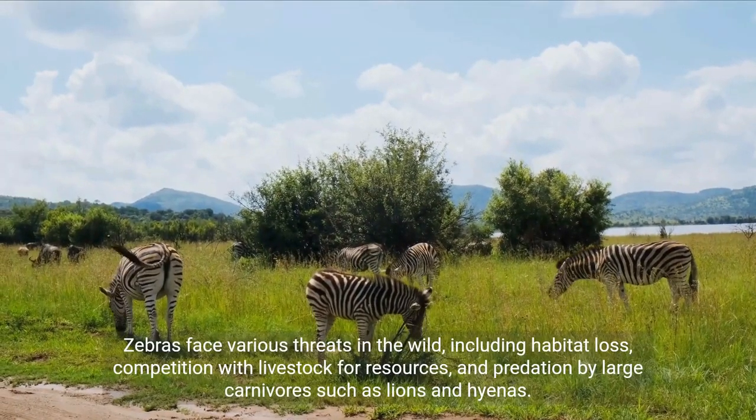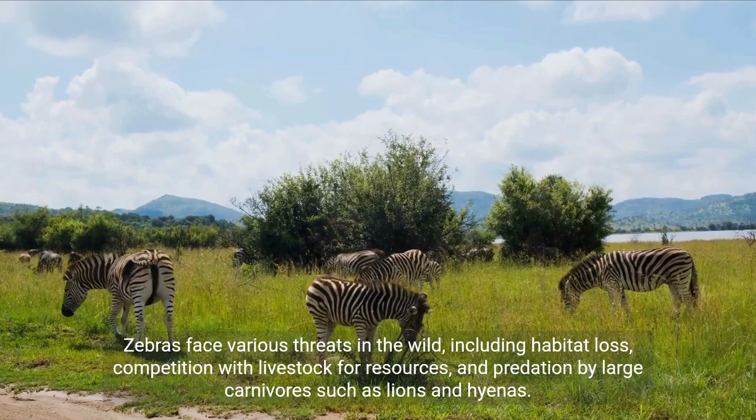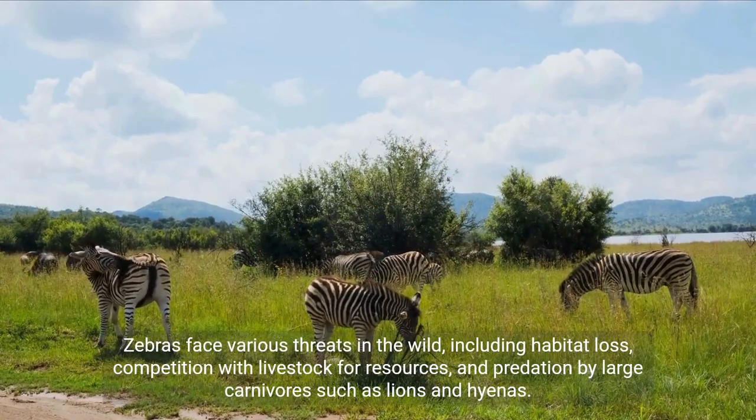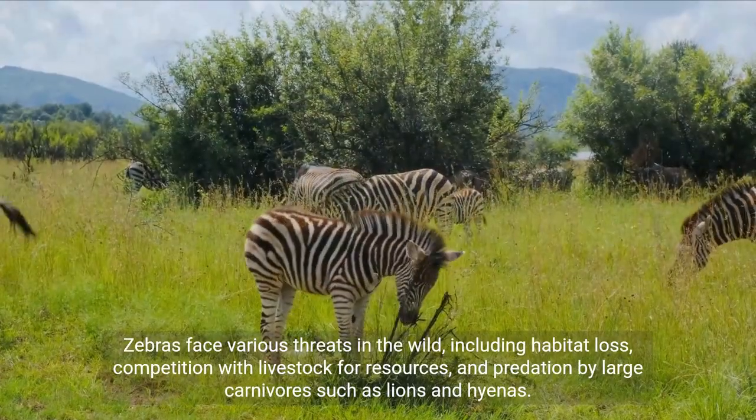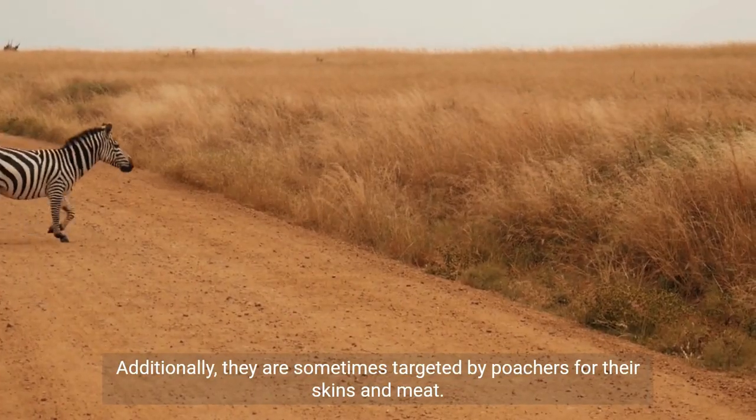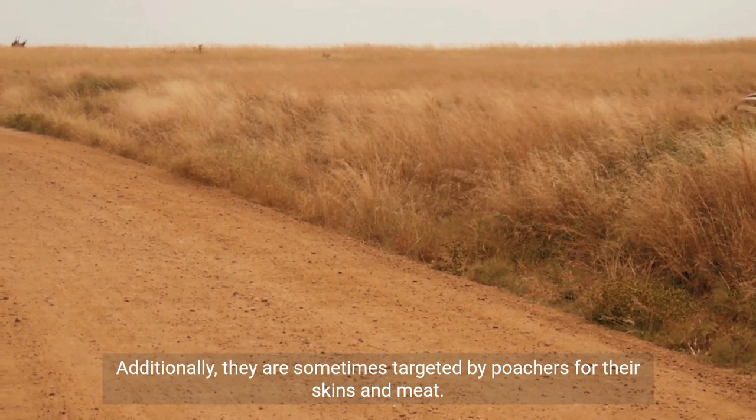Zebras face various threats in the wild, including habitat loss, competition with livestock for resources, and predation by large carnivores such as lions and hyenas. Additionally, they are sometimes targeted by poachers for their skins and meat.